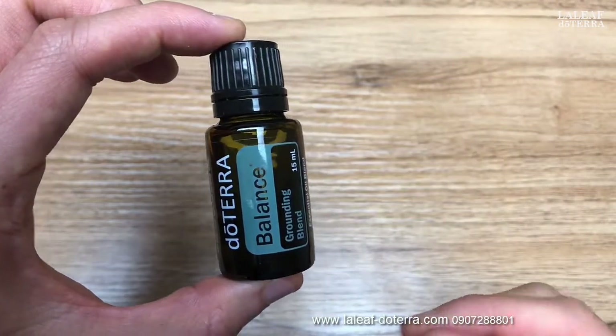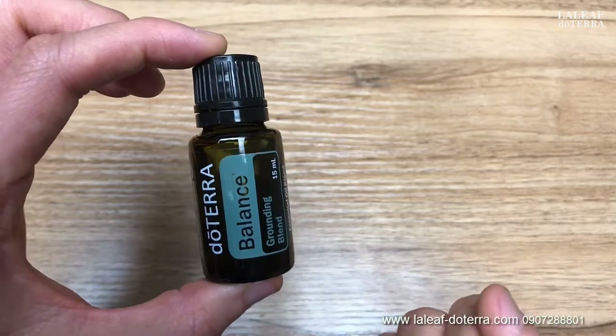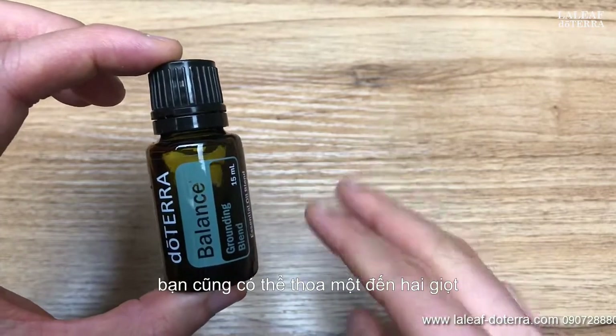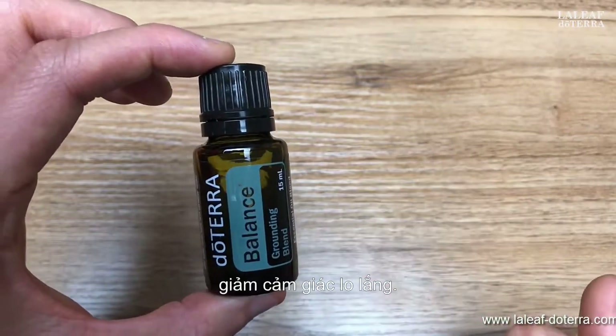The directions for use are diffusing four drops of Serenity with four drops of Balance Oil Blend in an eight-hour diffuser like the Aromalite Diffuser or even doTERRA's Lumo Diffuser for a better night's rest. You can also apply one to two drops of the Balance Blend on your big toe or thumbs — that's the reflex point to your brain — to support brain function and reduce anxious feelings.